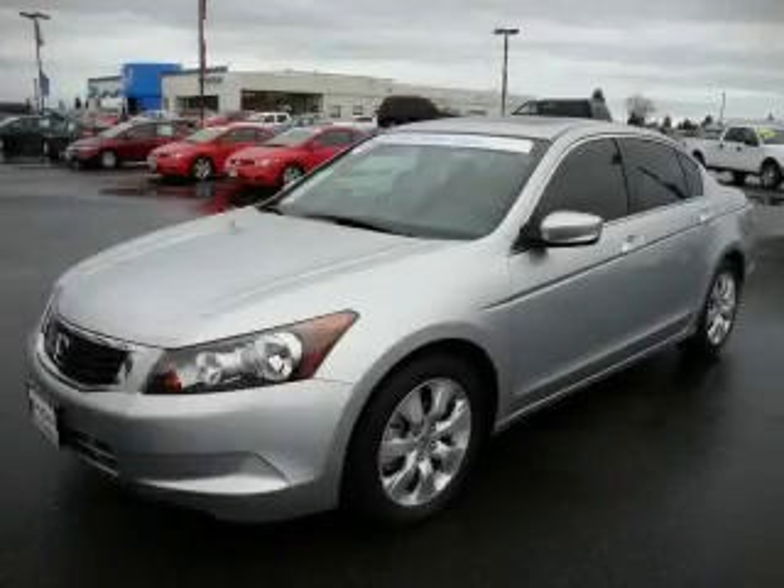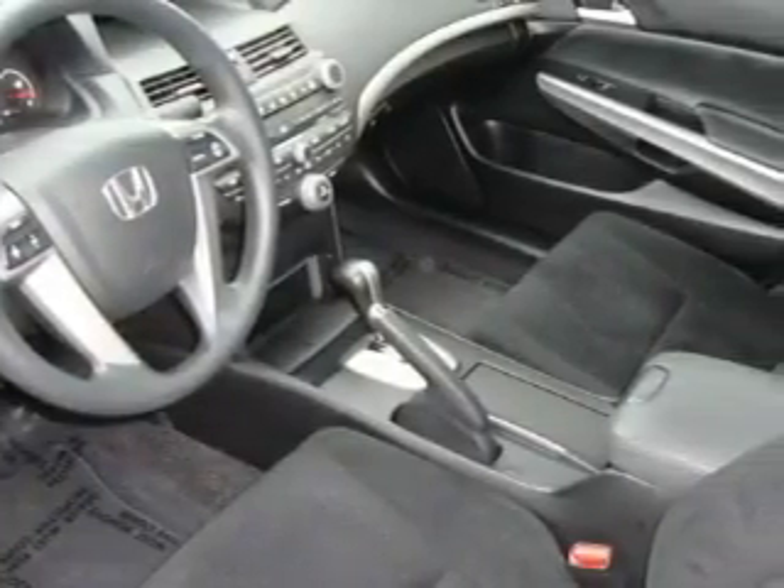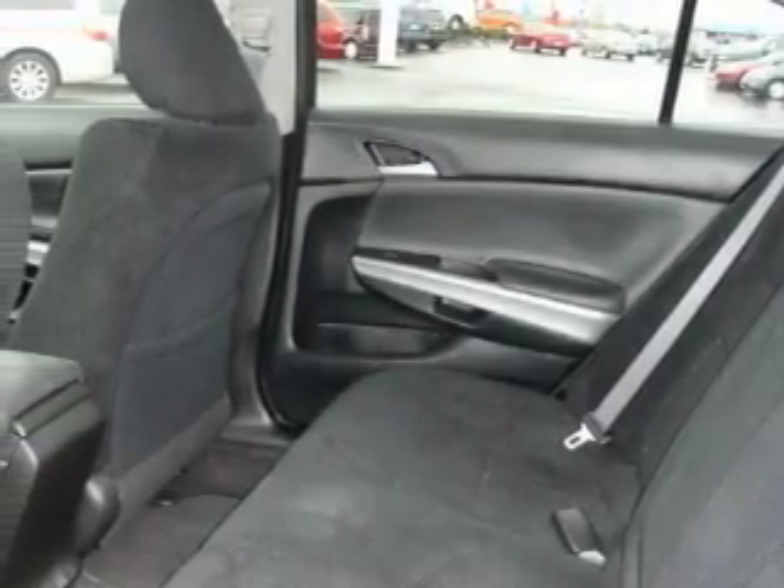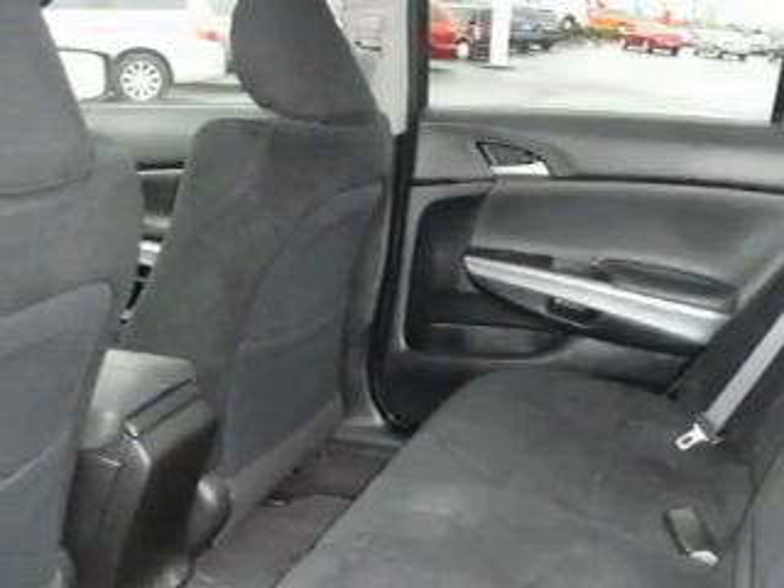This is a 2008 Honda Accord — more than just a ride, great engineering. This Honda has a long list of incredible features including a power driver's seat, a sunroof, a CD player, and this vehicle has fewer than 12,000 miles on the odometer.